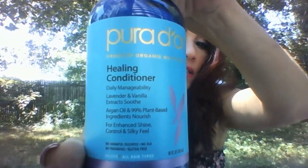This one is the conditioner. Puridor Premium Organic Solutions Healing Conditioner Daily Manageability Lavender and Vanilla Extract Soothe. Argan Oil and 99% Plant Based Ingredients — Nourish for Enhanced Shine, Control, and Silky Feel. No harmful sulfates, no SLS, gluten free. On the back it says: lavender oil settles and nourishes hair and scalp, the vanilla extract helps control frizz, and the argan oil builds cuticle strength.